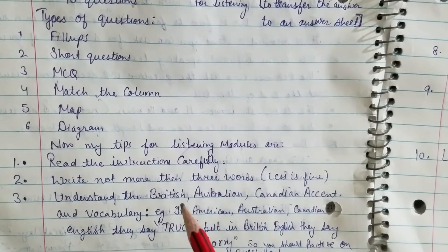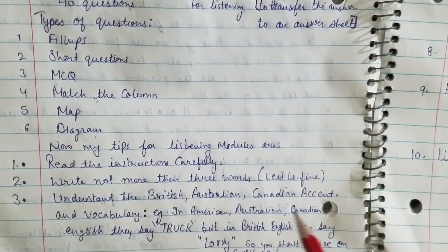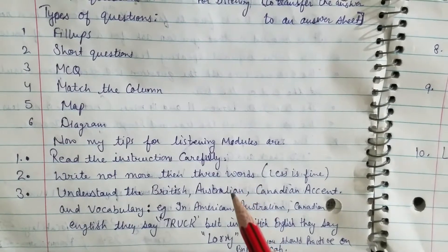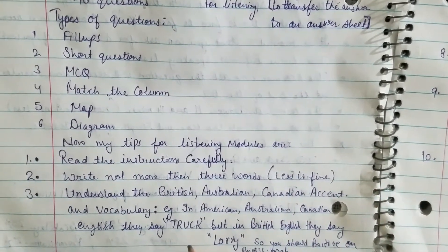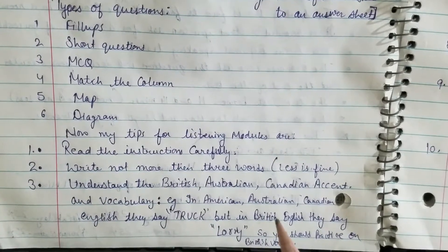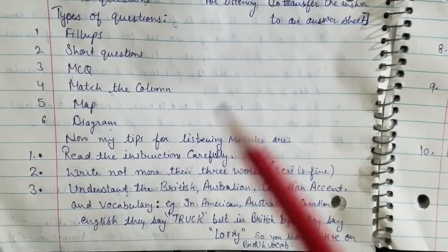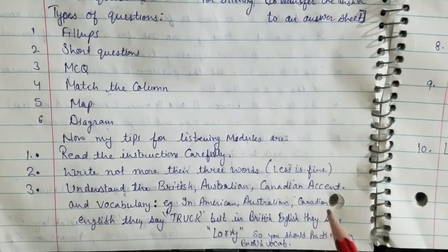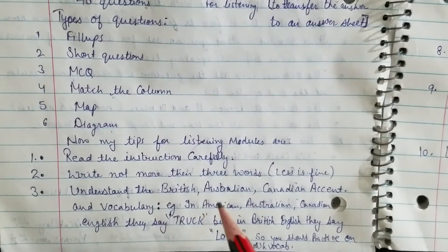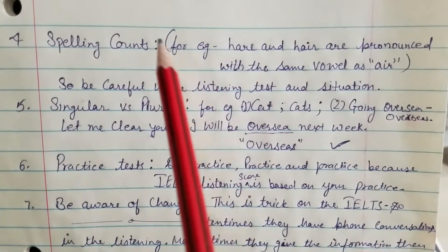Tip three: understand the British, American, Australian, and Canadian accents. Practice listening to these accents as much as possible and also understand the vocabulary, because English is spoken differently in American, Australian, and Canadian contexts. You should also practice British vocabulary because most IELTS listening exams use British, Australian, and Canadian accents.